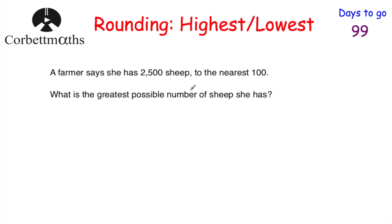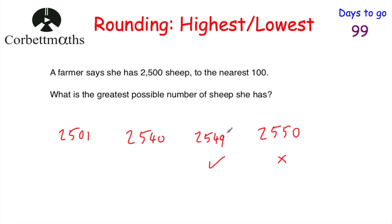Feel free to pause and try this question yourself. A farmer says she has 2,500 sheep to the nearest hundred — what is the greatest possible number of sheep? She could have 2,501 or 2,540, both rounding to 2,500. She couldn't have 2,550 because that would round up to 2,600. So the greatest possible number of sheep is 2,549.